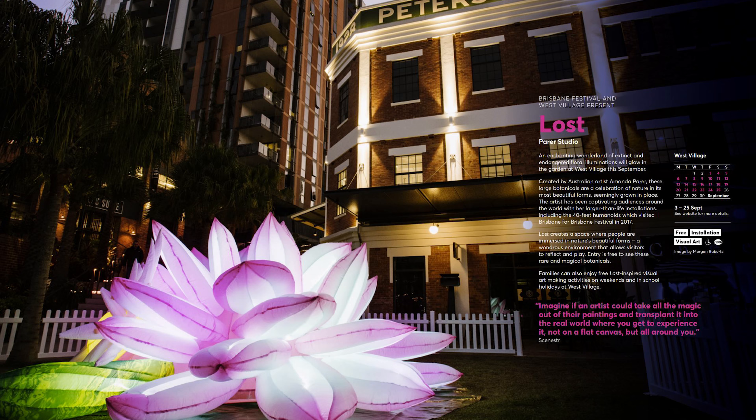Hey everyone, it's the last week of Brizfest and I thought I'd get out and show you some of the nighttime installations, which are really cool and really great family things to take your kids to. They're scattered all around Brisbane so I'm gonna try to do a bit of a whirlwind tour for you. I'm holding my phone here — that's just lighting my face in case you're wondering.